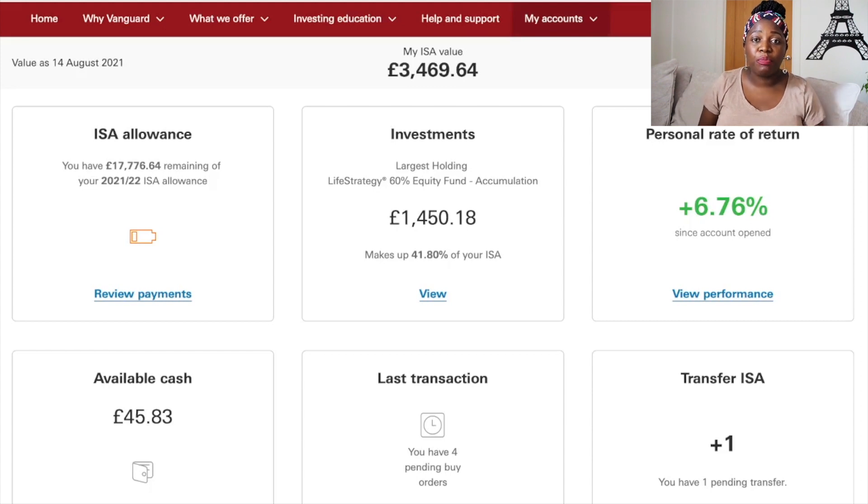My largest holding is the Life Strategy 60% equity fund at one thousand four hundred and fifty pounds and eighteen pence, making up 41.80% of my overall ISA. My personal rate of return since opening the account is plus 6.76%, which is really impressive given that I only opened this ISA back in March 2021.